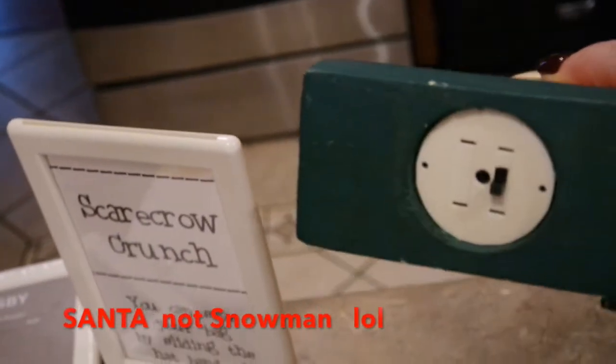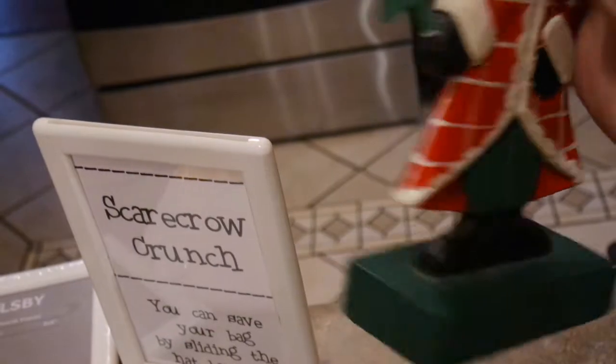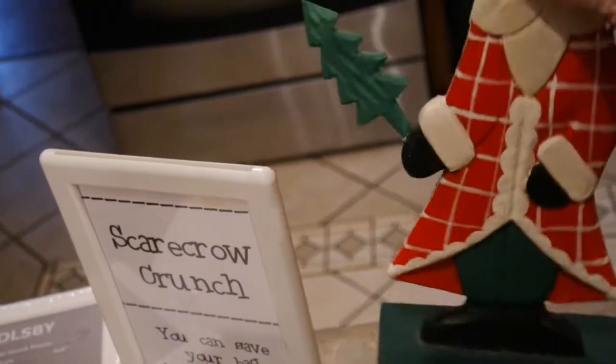I thought this little wooden snowman was cute. What was so odd is he had an on/off button — my husband tried to figure it out, but we think he must have played music or something. Nothing on him lights up, but he's just cute to sit somewhere.